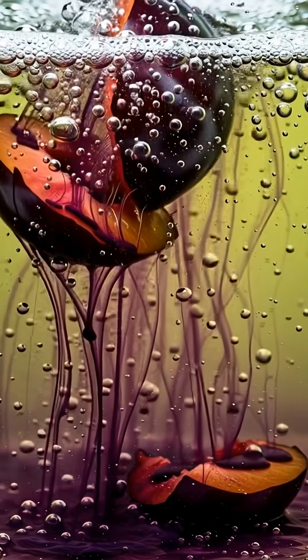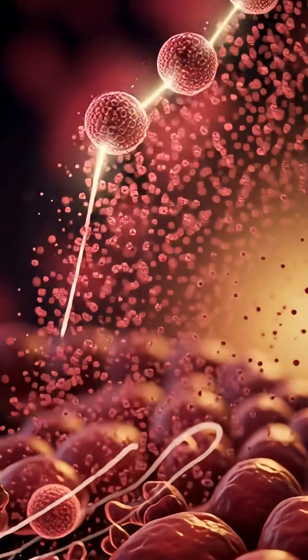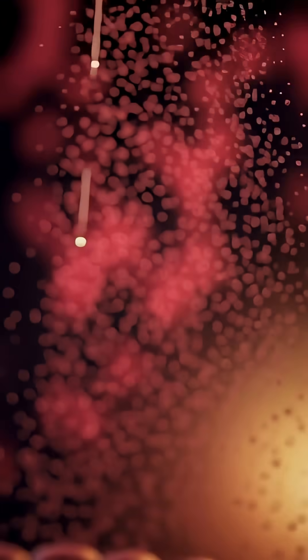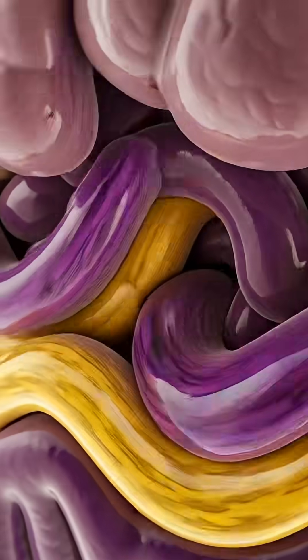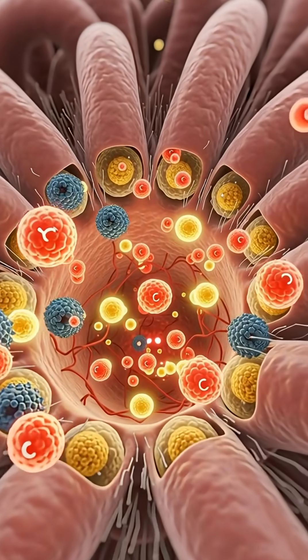As this mixture enters your small intestine, bile and enzymes unlock the plum's antioxidants, vitamin C, vitamin K, sorbitol, and hydrating compounds, allowing them to be absorbed through millions of villi and carried into your bloodstream.